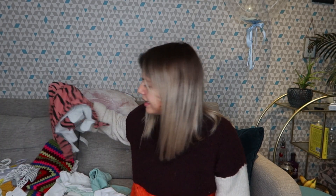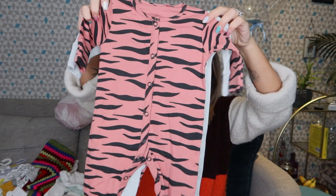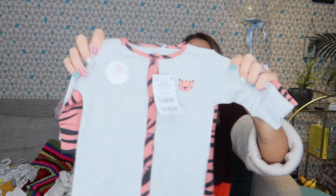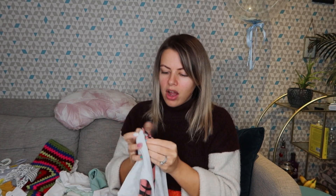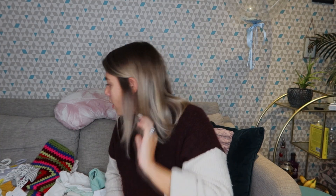Next up is stuff from Next — these were from when they had their sale on a few months ago, a pack of two pajamas. Love me an animal print! So that's tiger print, and then it's also come with a grey tiger print one — it's got a tiny tiger on it with tiger print edging. They are pop buttons, thankfully.